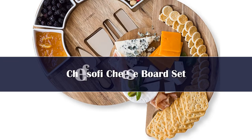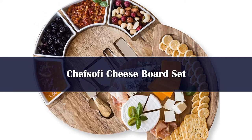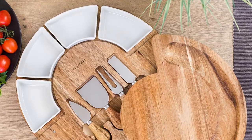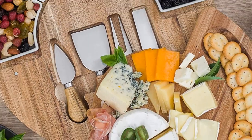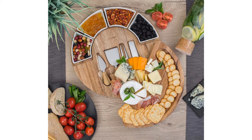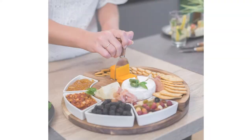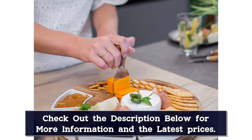Number 4. This attractive charcuterie board set has built-in indentations that hold four ceramic serving bowls in place. The bowls create a neatly organized and well-presented cheese board. They measure 3.5 inches wide and are stackable for storage convenience. The cheese board itself has a diameter of 13 inches and a thickness of 1.6 inches, with a flat center for serving and cutting cheese, and a grooved edge opposite the serving bowls that holds crackers and sliced bread.